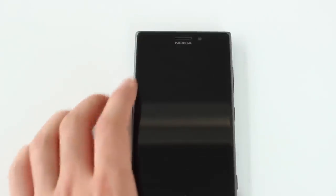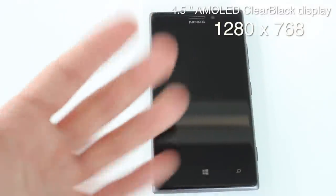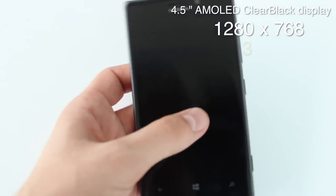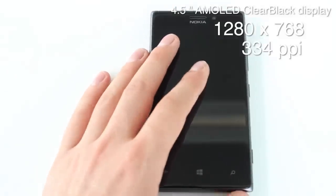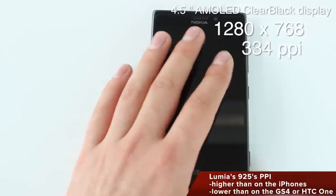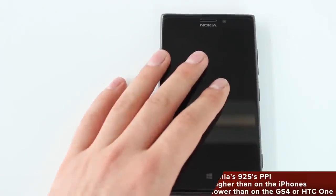The Nokia Lumia 925 comes with a large 4.5-inch display with a resolution of 1280 by 768, making it an HD display. In terms of PPI, it comes in at 334 — not the best on the market, as the Samsung Galaxy S4 has 441 PPI, but it does beat the iPhone 5s which has 326 PPI.